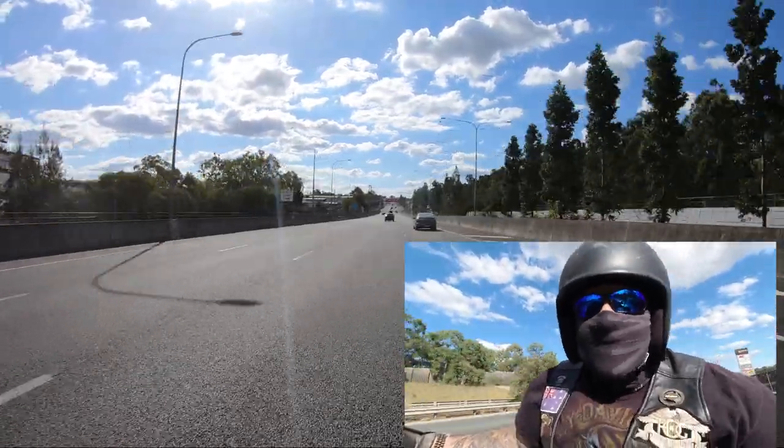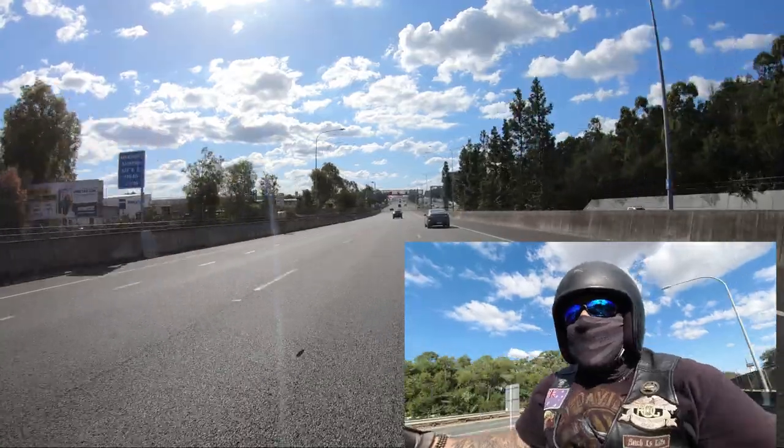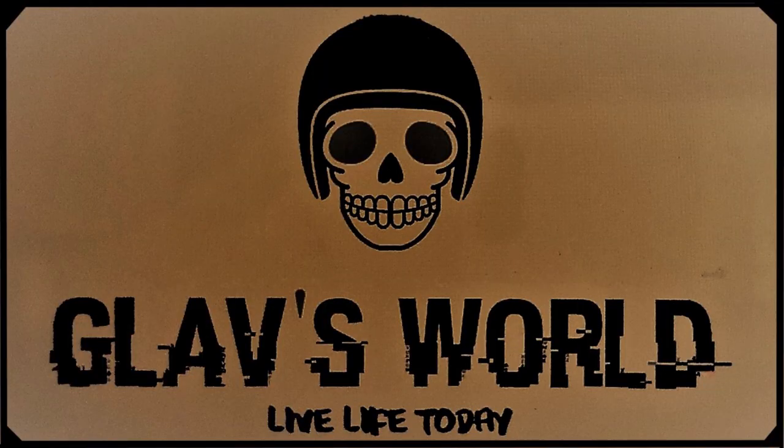We've had a great ride today through southeast Queensland. Normally I'd sign off by telling you live life today, but I guess that's a bit impossible at the moment given the current circumstances. Therefore, I'd like to say to you — stay safe, friends.